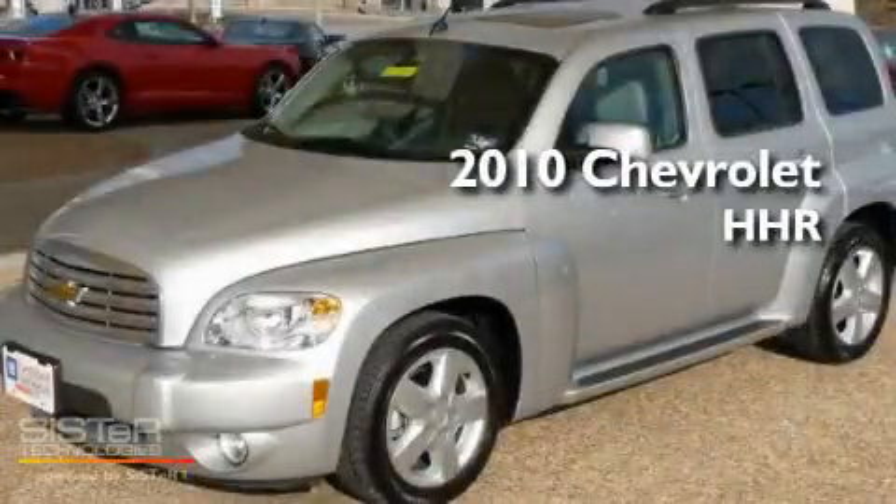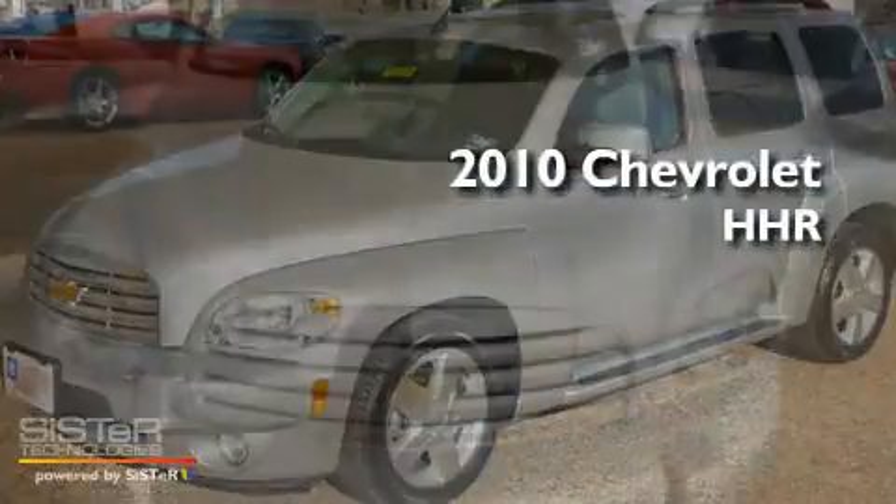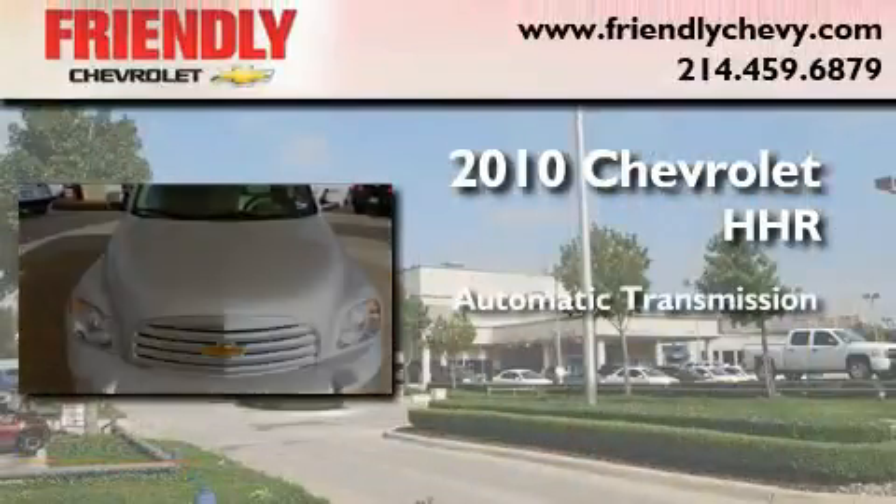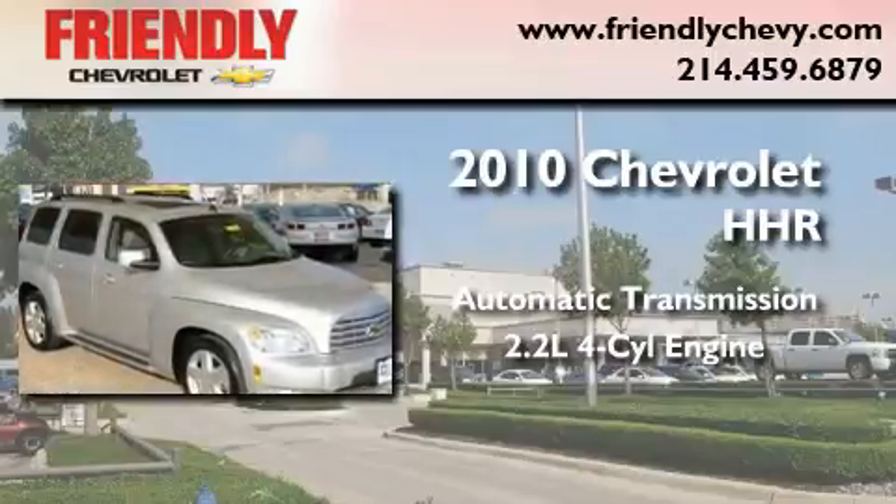This is a certified pre-owned 2010 Chevrolet HHR. This wagon has an automatic transmission and an inline four-cylinder engine.